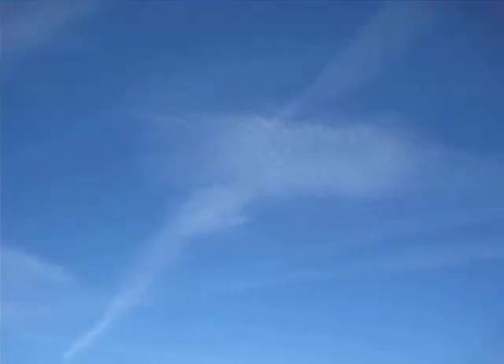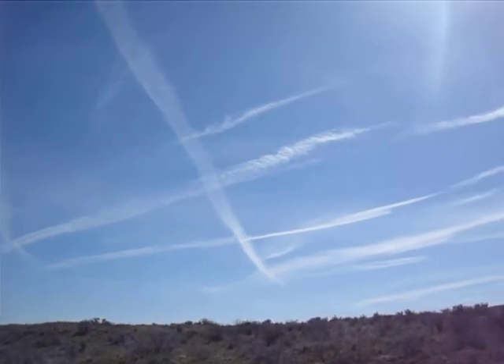Lay down these trails and then they start doing the wave manipulation and you can see the scalar type waves happening. Does that look natural?